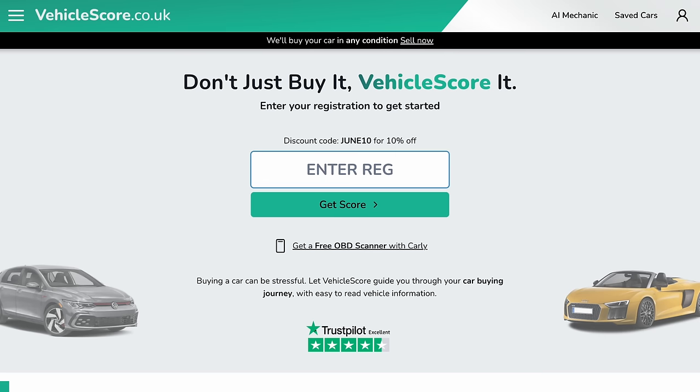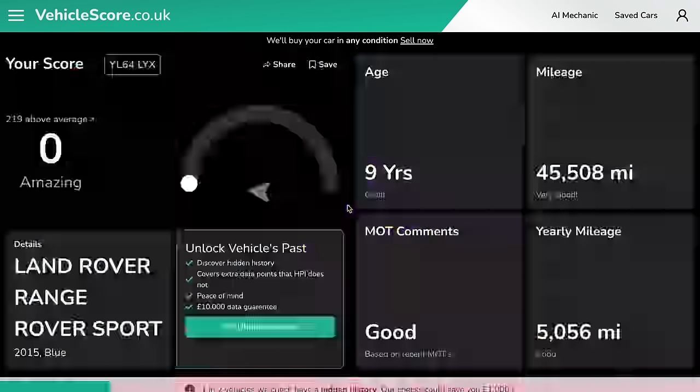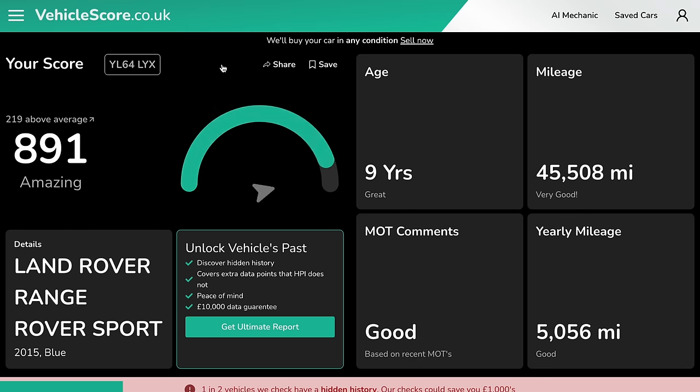Before we get into the video, I just want to do a massive shout out to today's video sponsor, which is VehicleScore. I'm going to do a quick check on one of the Range Rovers that we are buying. The registration for this one is Yankee Lima 64, Lima Yankee X-Ray. This is going to give us a score from one to 999 based on its MOT mileage, age, and history. And luckily for us, this one says it is amazing.